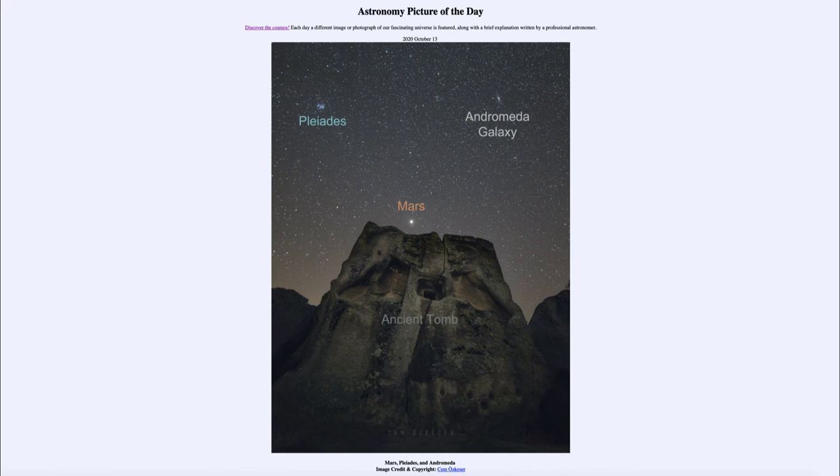Now, because things astronomically don't change very quickly, we know that Mars is the same as it was four minutes ago. The Pleiades have not changed much in several hundred years, and even the Andromeda galaxy has probably not changed much in the two and a half million years it has taken the light to get here. But no matter what we look at, we always see things as they were, not as they currently are.